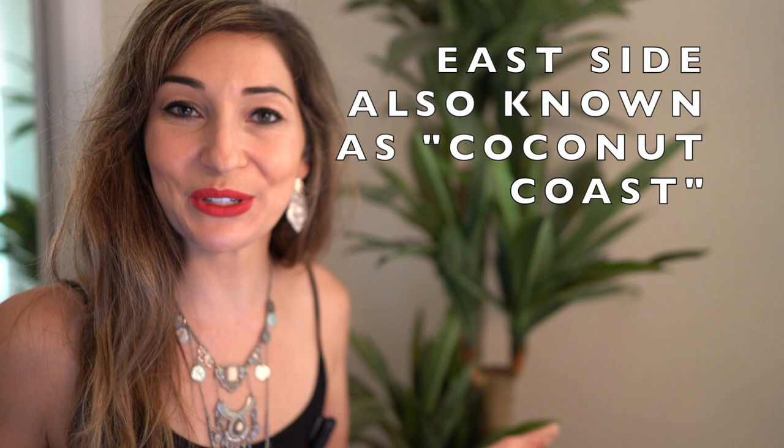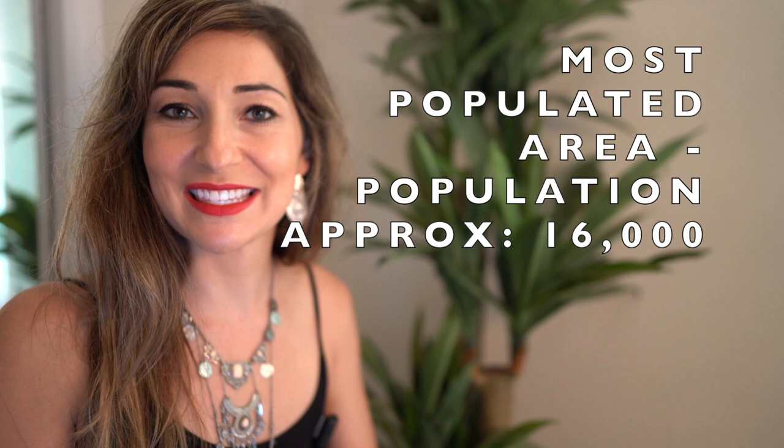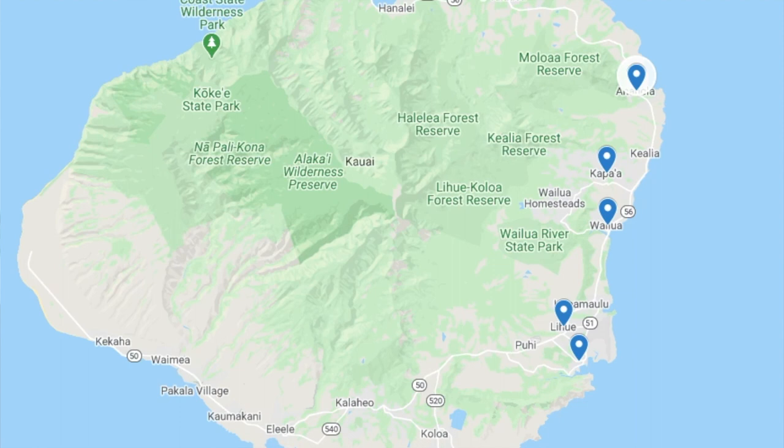The east side of Kauai, also known as the Coconut Coast, houses the most people out of the island — about 16,000 out of the 70,000 that live on island. The east side is comprised of Anahola, Wailua, Kapa'a, Lihue, and Nawiliwili — my favorite name to say on the island.